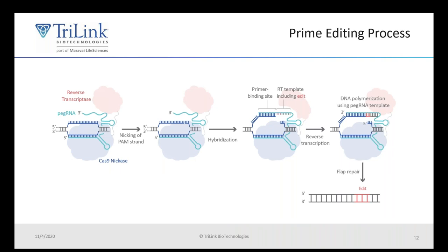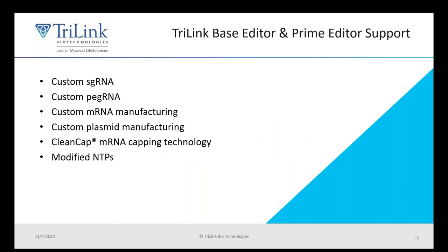Here you can see the prime editing process. First, the PEG RNA binds to the target sequence, and the Cas9 nickase makes a single-stranded break. Hybridization occurs and the tethered reverse transcriptase uses the template to initiate reverse transcription, resulting in DNA polymerization using the prime editing guide RNA template. Trilink can support your needs for base editor and prime editor. We offer custom mRNA, custom guide RNAs, and we can make the prime editing guide RNAs. We also offer CleanCap, which is ideal for mRNA manufacturing, modified NTPs, and will soon be offering plasmid manufacturing.